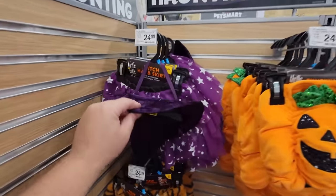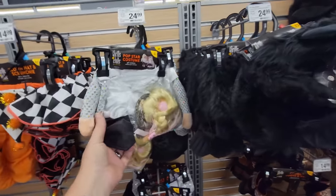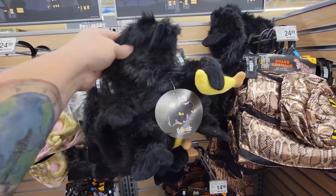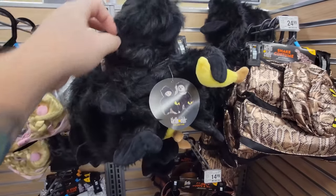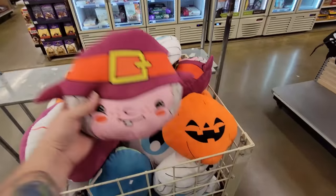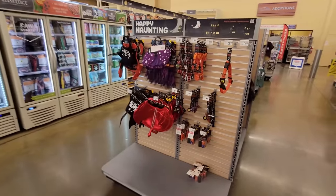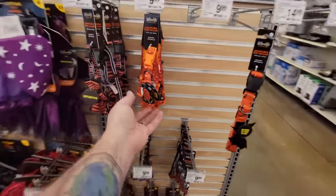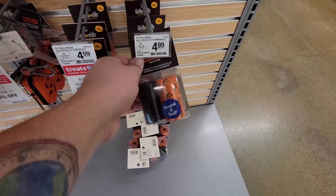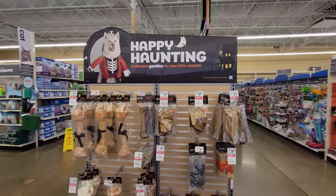The costumes are just absolutely hilarious — we've got a witch, a pumpkin, clown hat and scrunchie, a pop star costume, and a gorilla costume for your dog or cat! I just cannot believe how much Halloween stuff they have for pets. We've got more squishy toys, Halloween collars, and even Halloween poo bags — 'Happy Haunting' dog bones and treats!